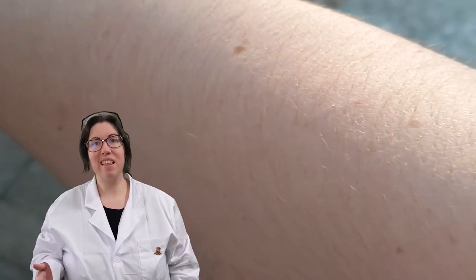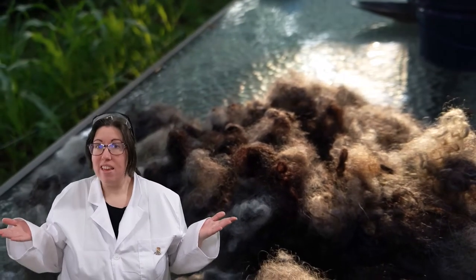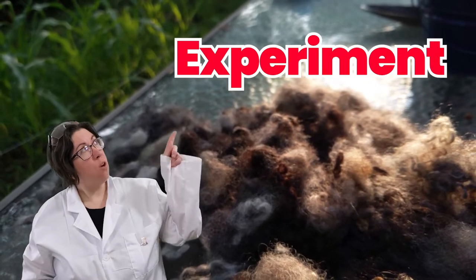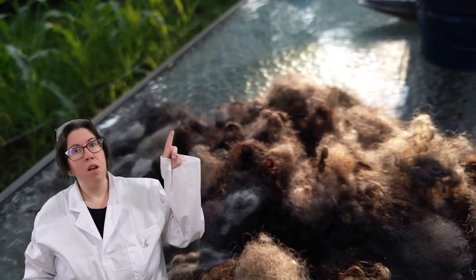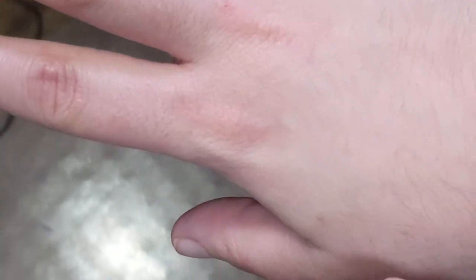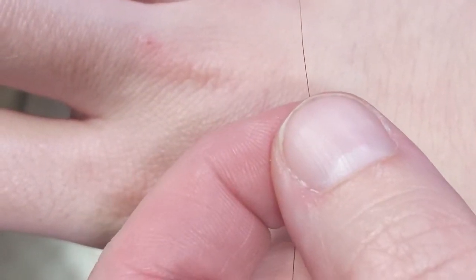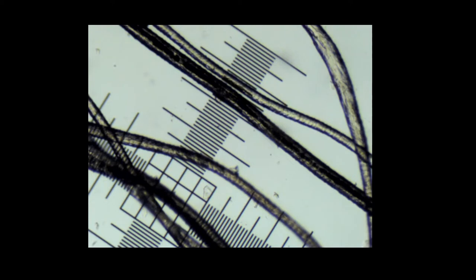Skin is the most sensitive organ in the human body. It makes sense that the thicker the fiber is, the easier it is for us to feel it. Try this experiment: close your eyes, take a single strand of your own hair — or your friend's, just ask first — and drag the tip of that hair across the back of your hand. You should be able to feel that individual hair move across your skin. That's prickle factor in action. Our skin is so sensitive that we can feel fibers as fine as 9 microns.